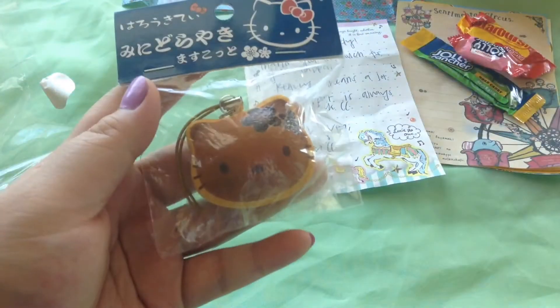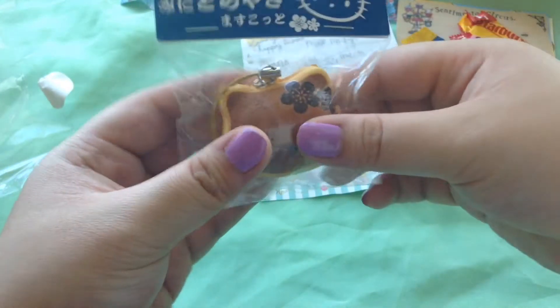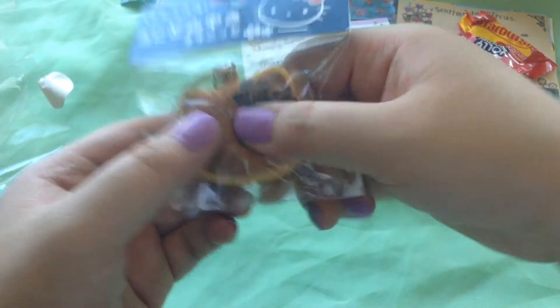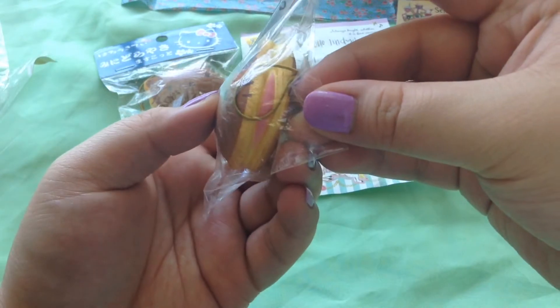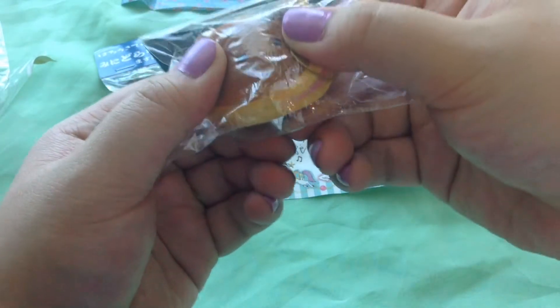So the first thing I pull out is this dorayaki — so cute! I got all three of the Hello Kitty dorayakis, and this is the white filling one. It's really soft but not that squishy — that's totally okay. Here's the packaging and I can see it's been sealed off there, but that's okay.